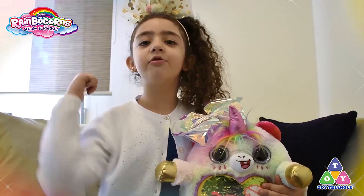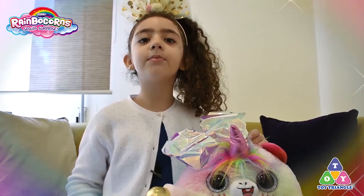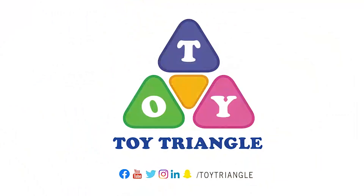Let's see. Subscribe. Let's see Toy Triangle on Facebook or Instagram. Bye-bye. Min Toy Triangle.